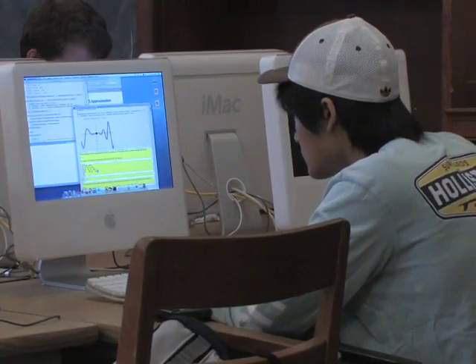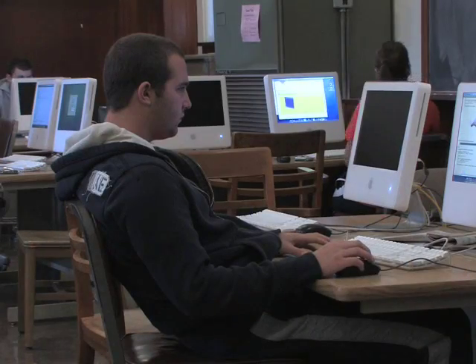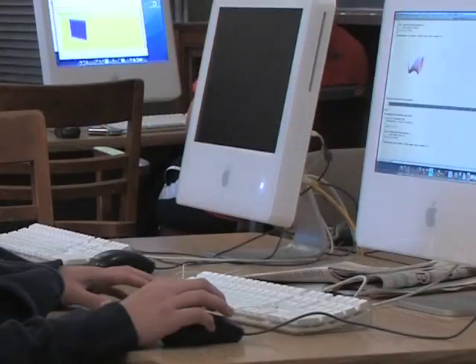When I first heard of the Calculus and Mathematica project, I really had a negative attitude about it because I was a traditional teacher and I wanted to lecture.